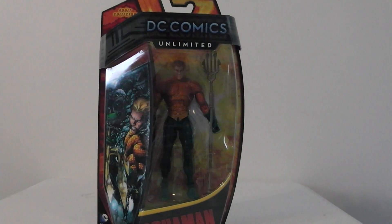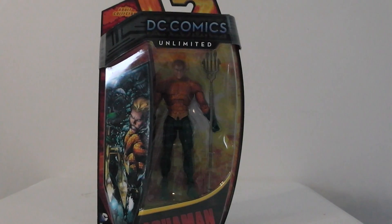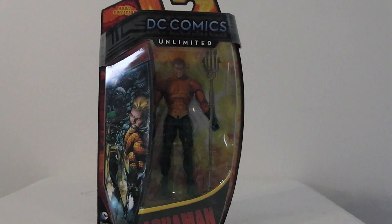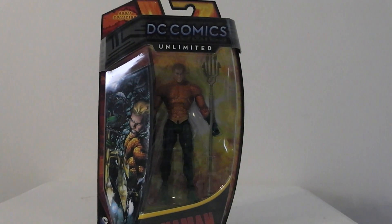Hey guys, what's up? Figurefinder Shane here doing another video. Today I'm going to be doing my top 10 figures that I own. You might not agree with me. If you don't agree and you want to leave any kind of comments, let me know. I'd be glad to take it into consideration. These are just from my perspective, from what I like figure-wise.